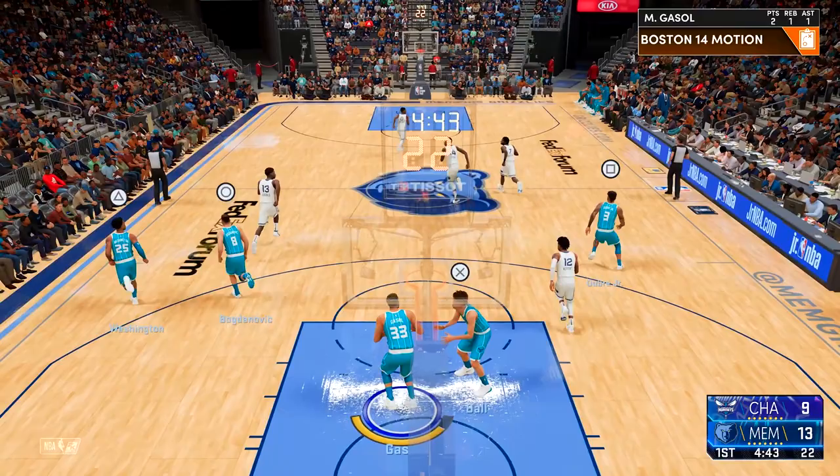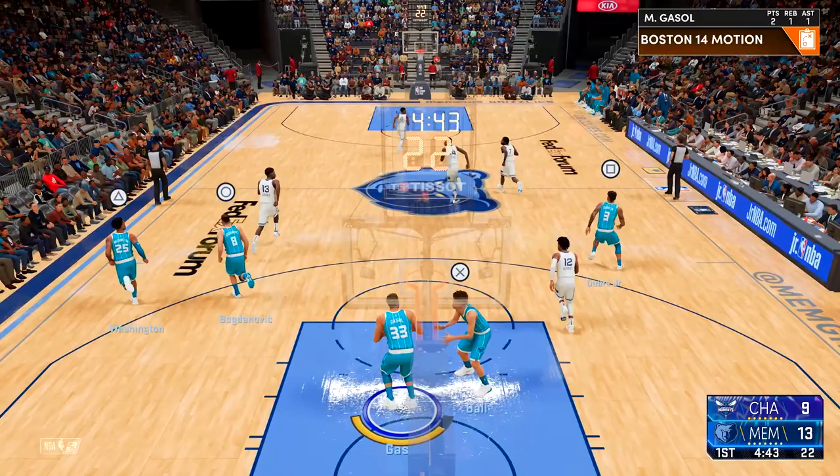Here's Jaren Jackson Jr. — not a particularly great game from him as he clanked that one off, building a brick house with his performance.